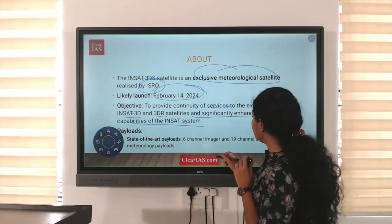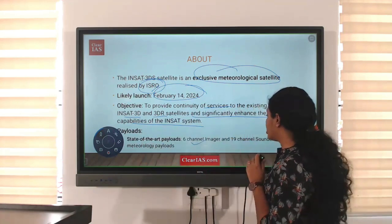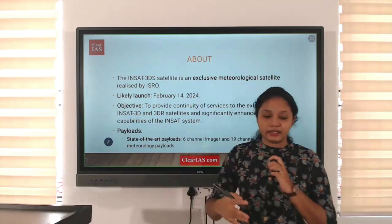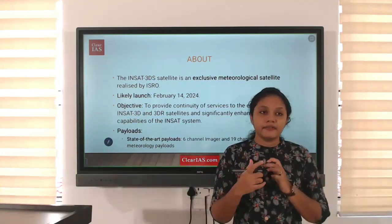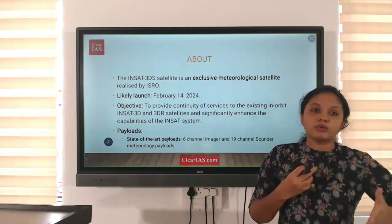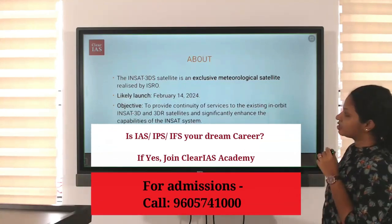Regarding its technicalities, there are a six-channel imager and a 16-channel sounder as meteorological payloads, used to capture images and atmospheric soundings with advanced technologies.